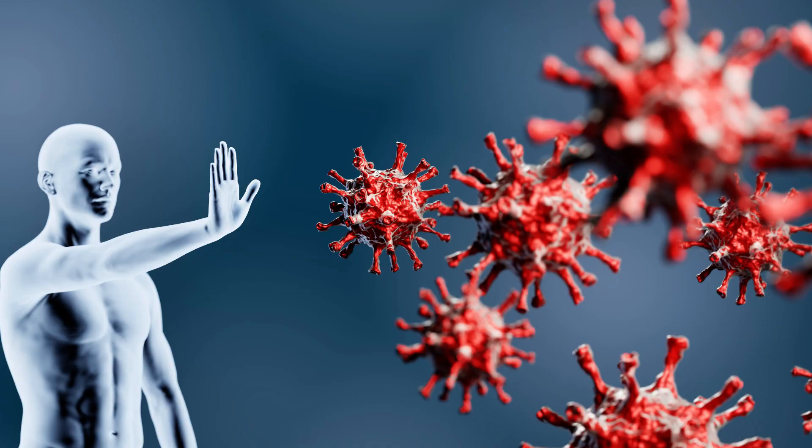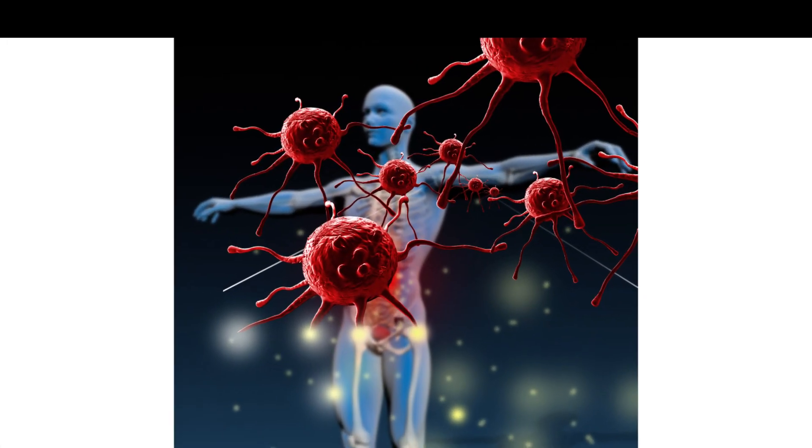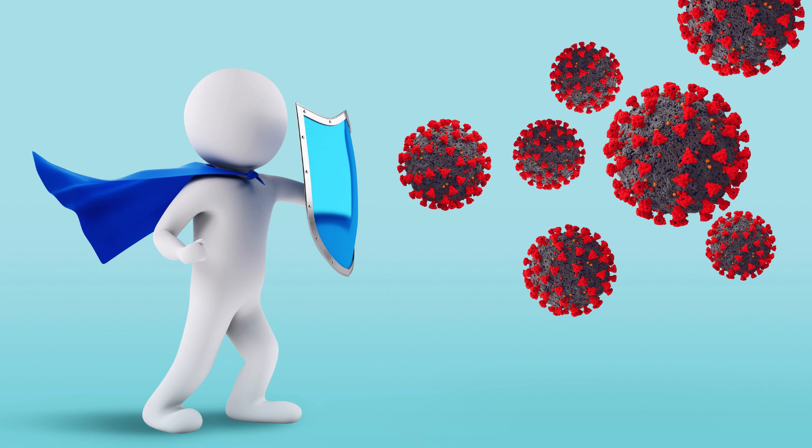Second, strengthening of the immune system. With essential vitamins and minerals, as well as antimicrobial substances, the bay leaf is an ally in fighting viruses and bacteria, strengthening your immunity.